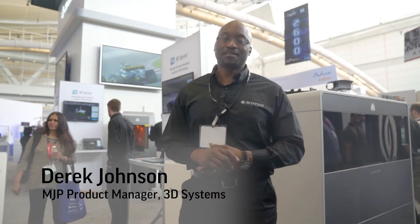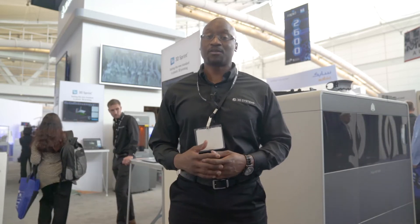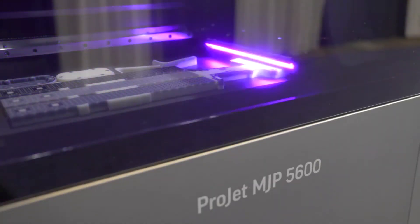Hey, I'm Derek Johnson with 3D Systems. I'm the MJP product manager and I am very happy and excited to announce the launch of our new ProJet MJP 5600.